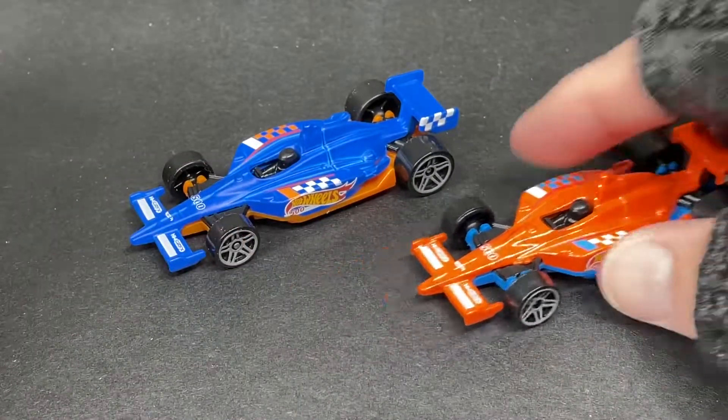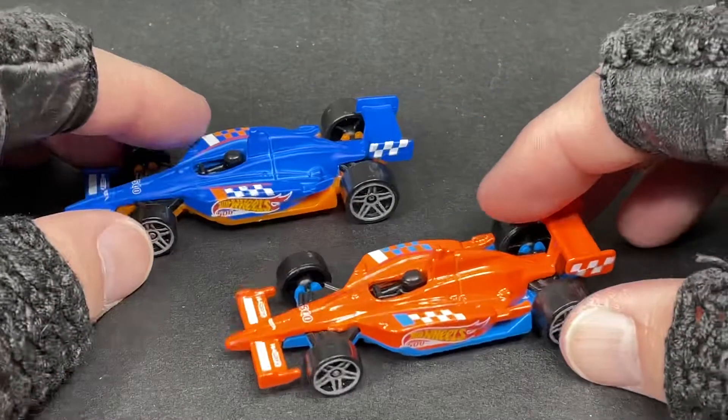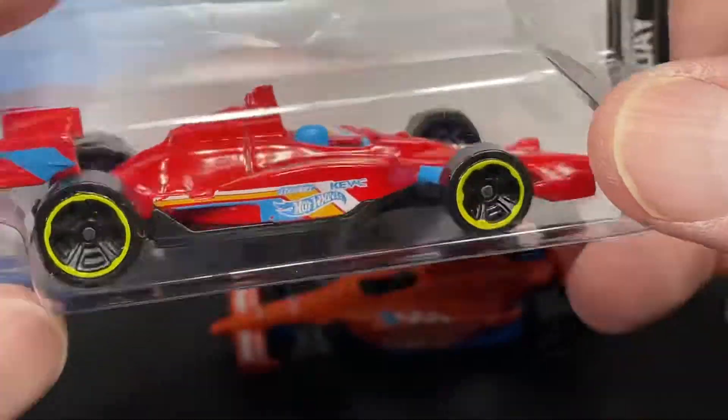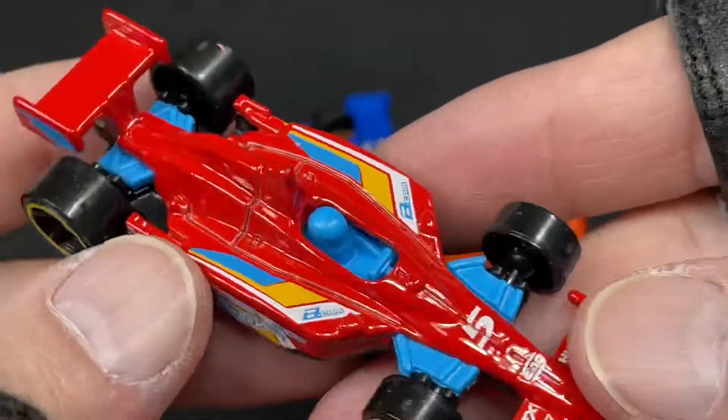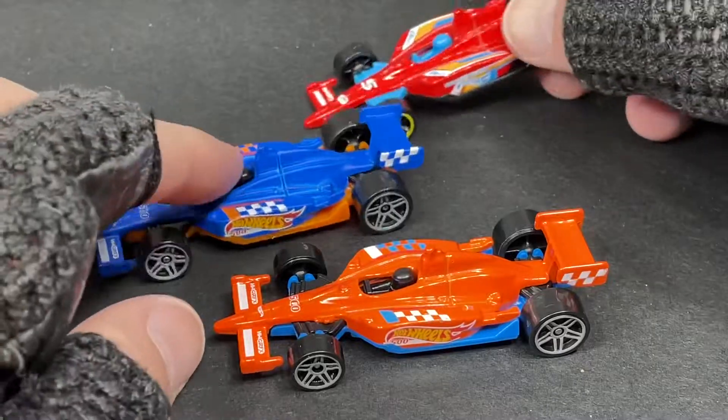So cool. Now you can race them because they have different colors — they stand out a little better on the track. I do have a couple other ones from the Race Day series. They released it in red and black, which is pretty cool, so if you get this one you can add it to your race for the six-lane track.